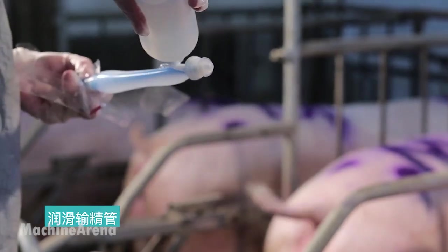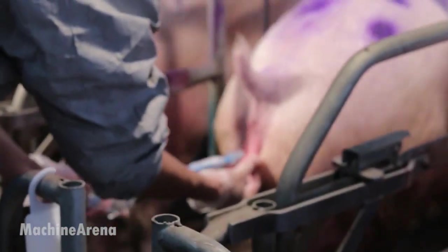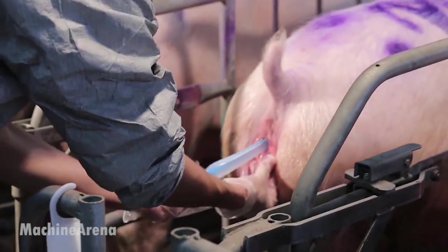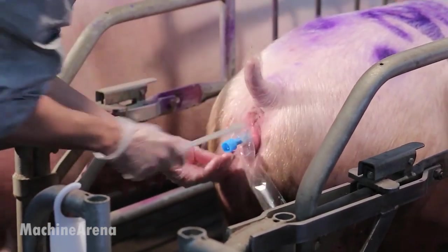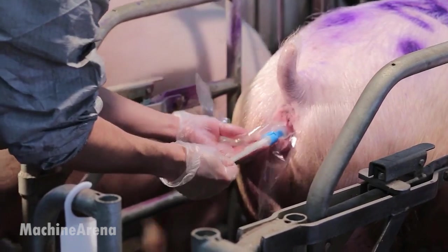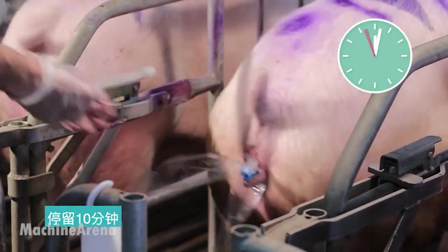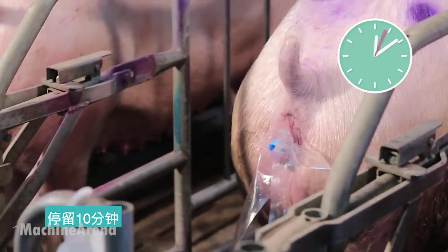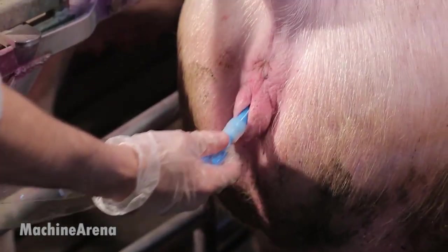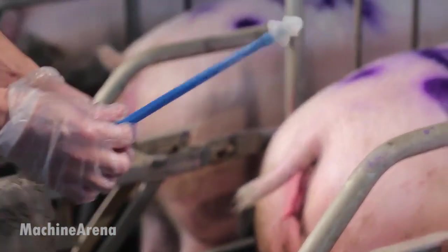Post-cervical insemination, delivering semen directly past the cervix, is common in high-performance farms for greater efficiency. Timing is critical — insemination is typically done 12 to 24 hours after the sow shows heat, and repeated every 12 hours until she no longer exhibits signs. Once insemination is complete, the sow is left to rest in a calm, clean area, and all equipment is cleaned or disposed of properly to maintain hygiene.